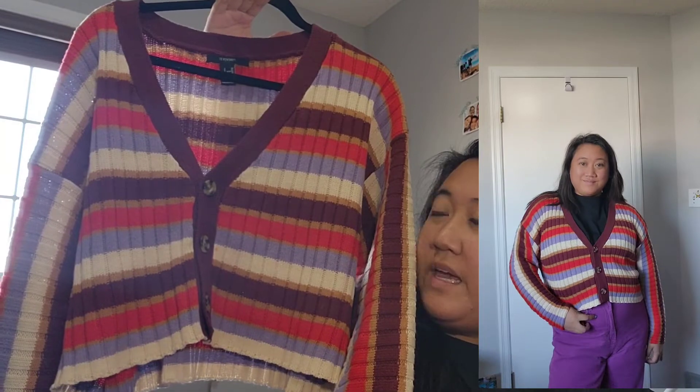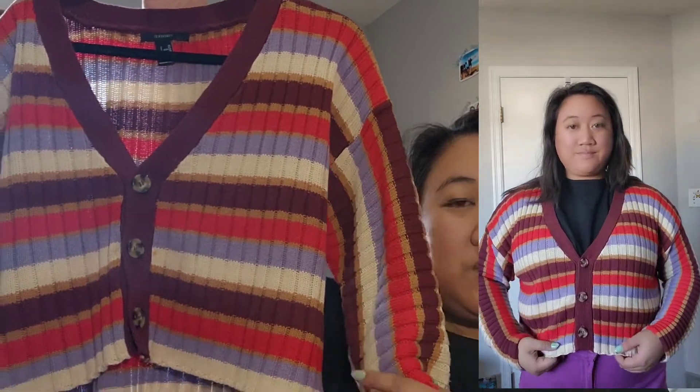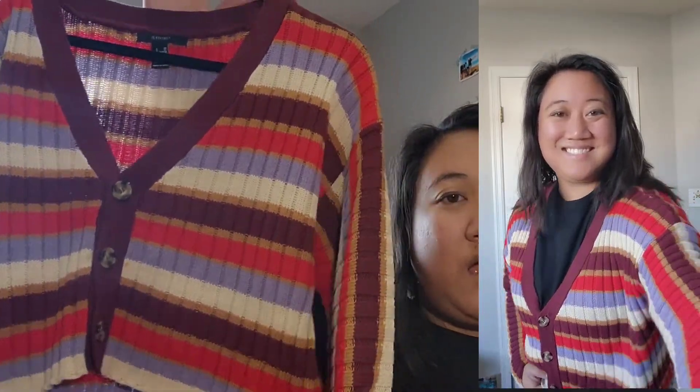The next item of clothing I got is from Forever 21. They had a buy one get one for $10 deal, so I got this striped cardigan in the colors purple, red, orange, and beige. It's a really nice color - I love the pattern. It's really nice for fall and autumn. I really like the quality - the sleeves are really nice and long, there are three buttons, and it opens nicely at the top, not too deep of a cut. It's just a really nice find.